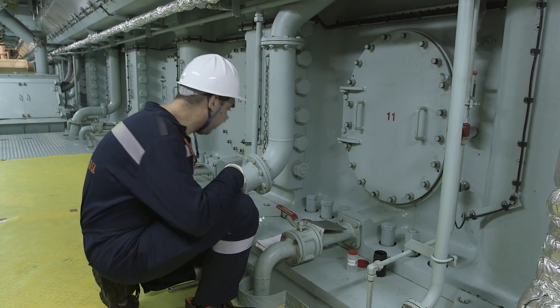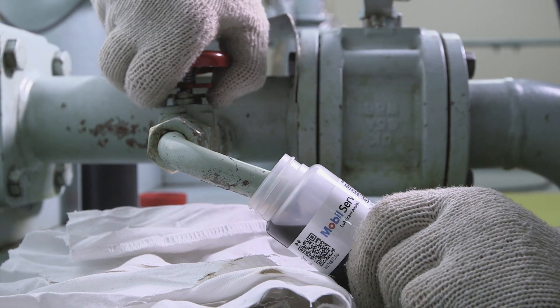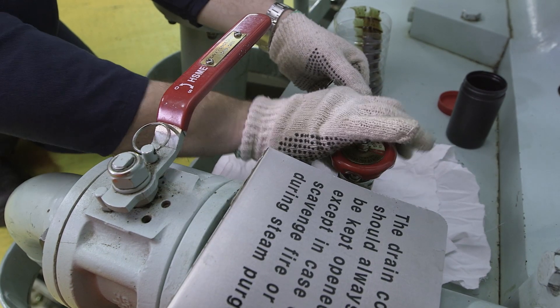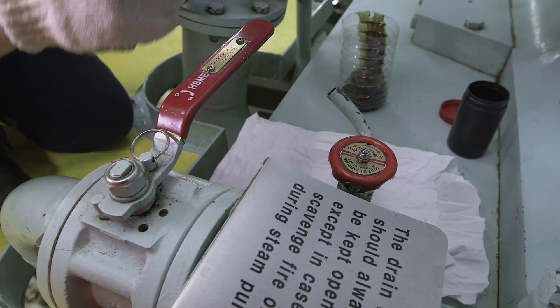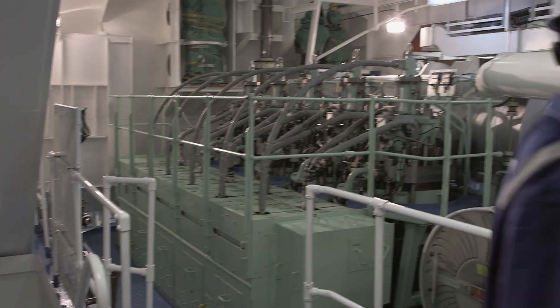Scraped down oil analysis is crucial in determining the condition of your engine. ExxonMobil's MobileServe Cylinder Condition Monitoring Service, developed from over 15 years of scraped down oil analysis, allows for onboard oil samples to be compared against ExxonMobil's extensive database of over half a million test results.